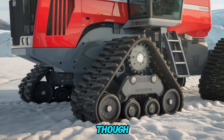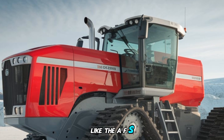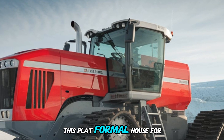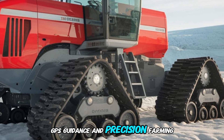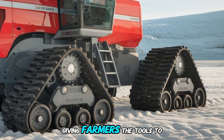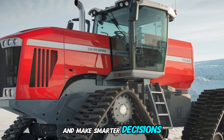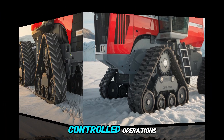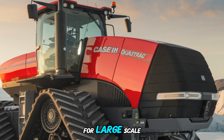It's not just about comfort, though. This tractor is loaded with advanced technology like the AFS Connect system. This platform allows for real-time monitoring, GPS guidance, and precision farming capabilities, giving farmers the tools to increase efficiency and make smarter decisions. You can even monitor and control operations remotely, a feature that's becoming essential for large-scale farming.